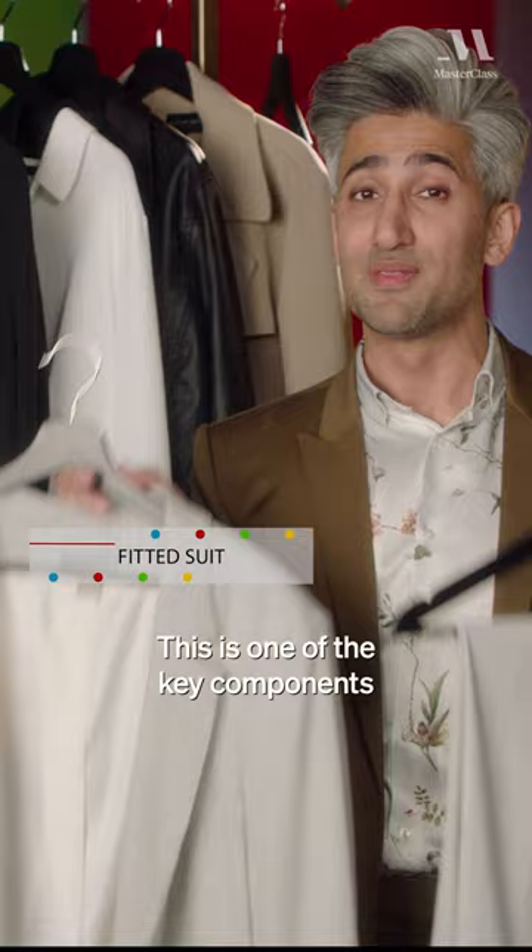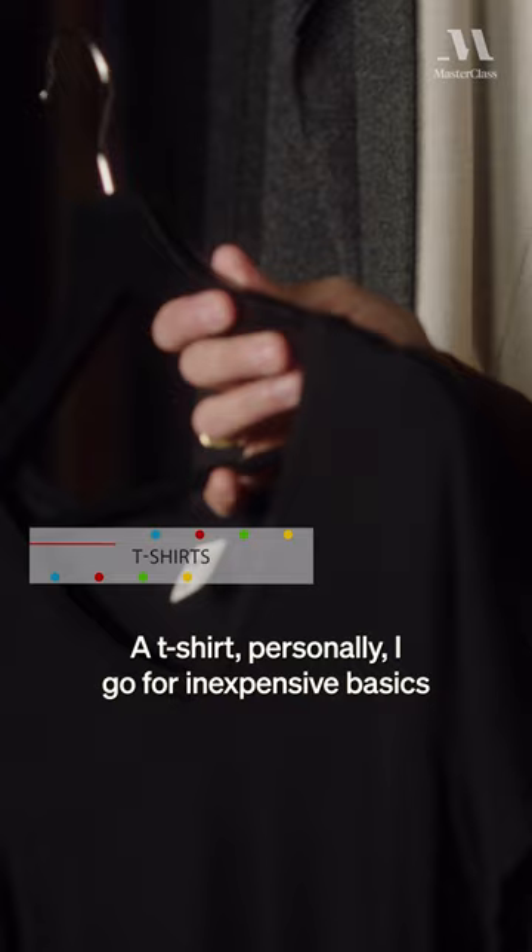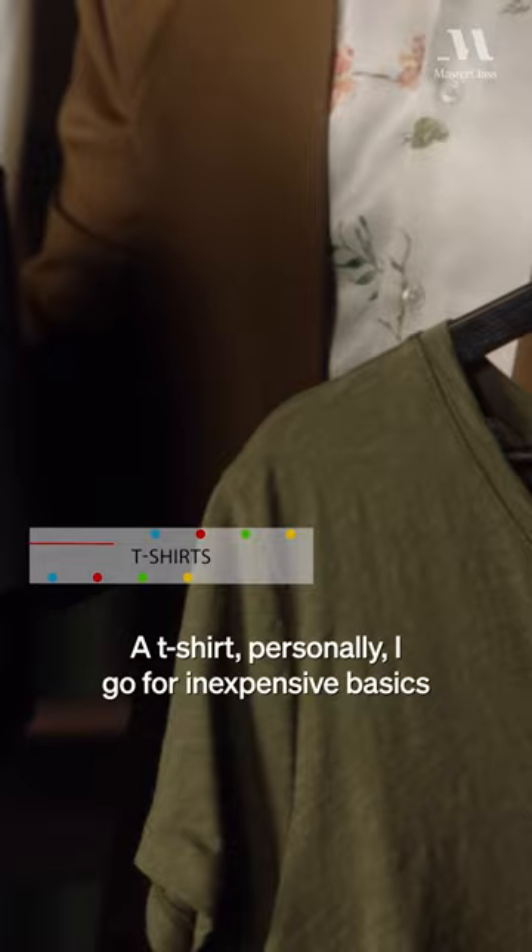Knitwear — I've got two here: I've got a gray and I've got this khaki color. A t-shirt — personally, I go for inexpensive basics and I spend my money elsewhere. Denim: it's easy to dress up or dress down.